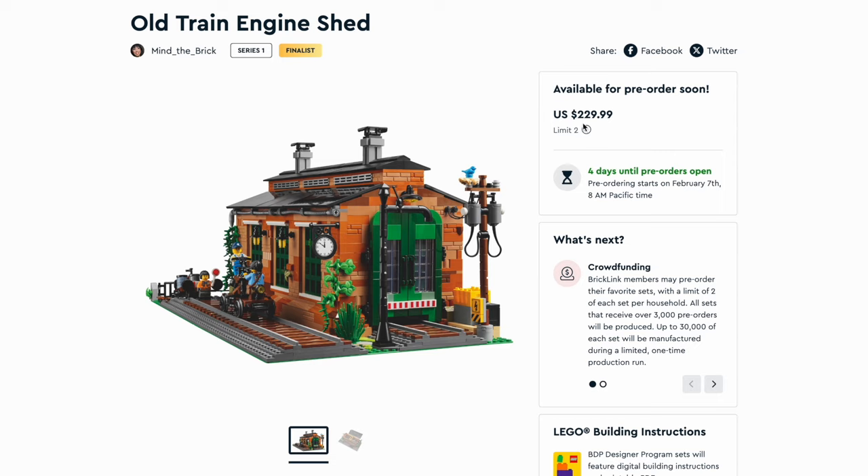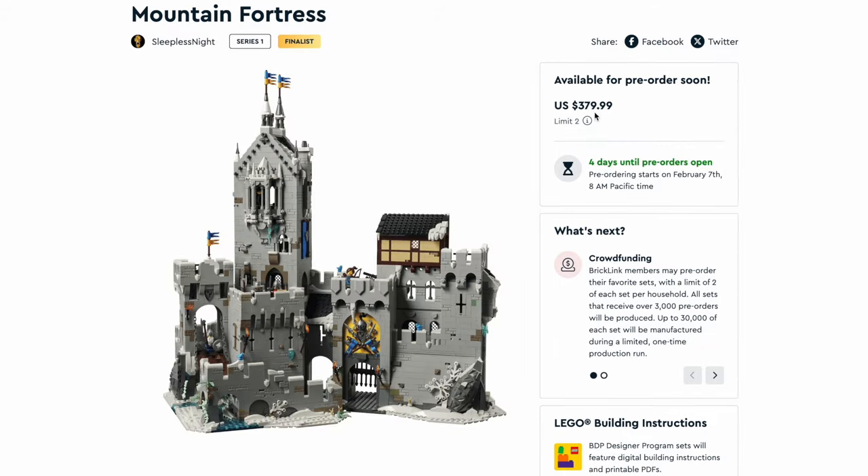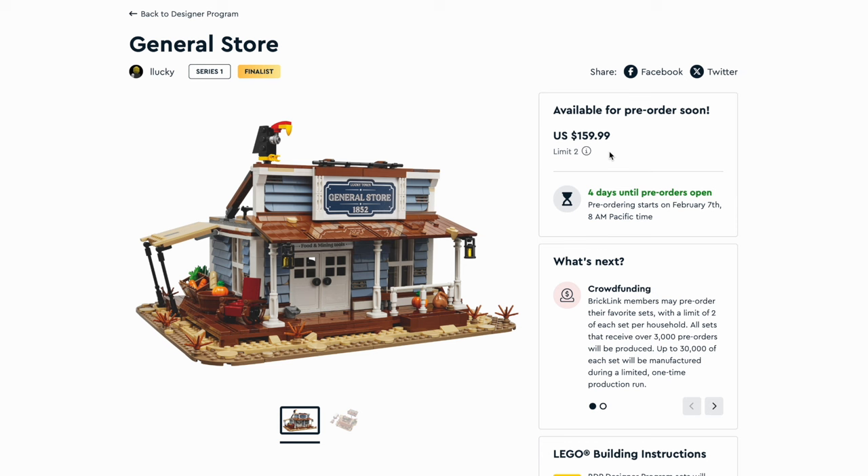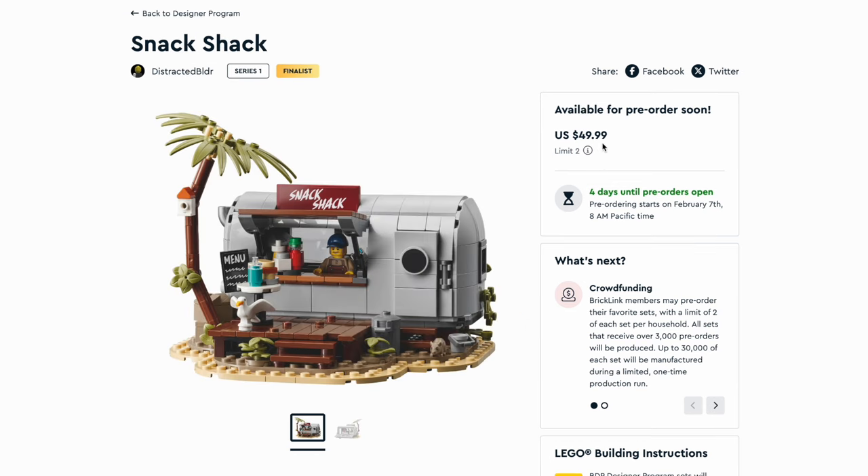We're going to have the Old Train Engine Shed by Mind the Brick at $229.99 US. We've got the Mountain Fortress by Sleepless Night at $379.99. The Parisian Street by Nicholas Carlier at $319.99. Then we've got the General Store by L Lucky at $159.99. And then the Snack Shack by Distracted BLDR at $49.99.